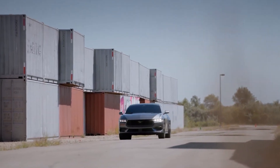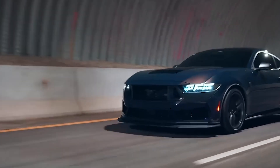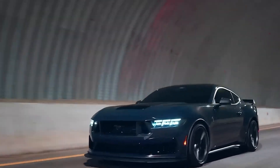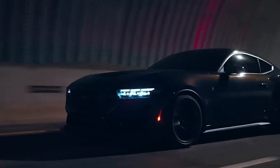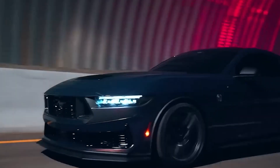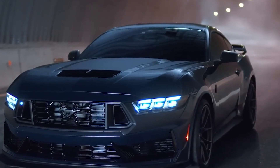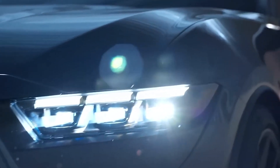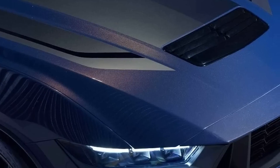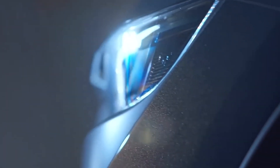The new Mustang lineup will be the first ever to have an entry-level muscle car over $30,000. The base EcoBoost model starts at $30,920, an increase of over $3,000 from the previous year's model. The GT models have seen a price increase as well, with the base price ranging from $41,495 to $51,515, with the premium convertible trim being the most expensive. Ford fans will instantly fix their eyes on the highlight: the 2024 Mustang Dark Horse, whose Speed Thirsty Fastback costs $57,970, making it the most expensive model in the lineup.